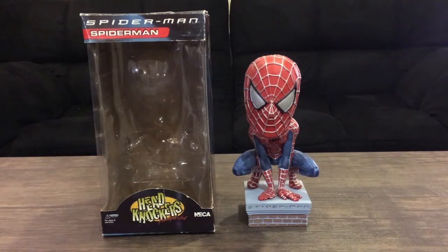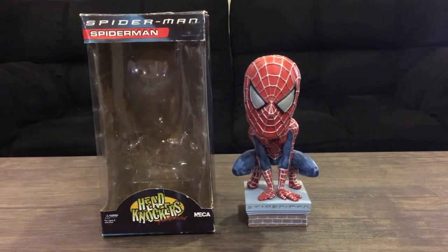It bothers me that no one has put this up for review, because I was contemplating on buying this NECA Headknockers hand-painted Spider-Man bobblehead — technically from 2002 — and I was trying to look for a review for it. I haven't found one, which kind of sucks, so I'll just take the risk and do it myself.